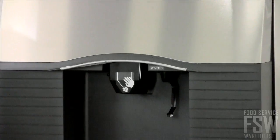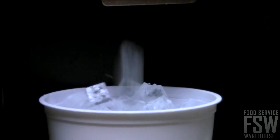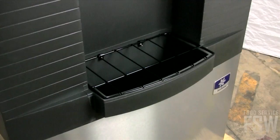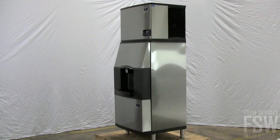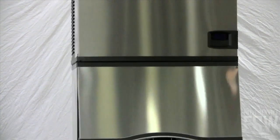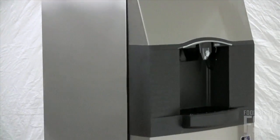The extra-large dispensing opening works well for filling pitchers and other large containers, and the drain pan is also oversized to catch any fallen ice cubes. This combination ice machine and dispenser is a great self-serve option for a resort or hotel.